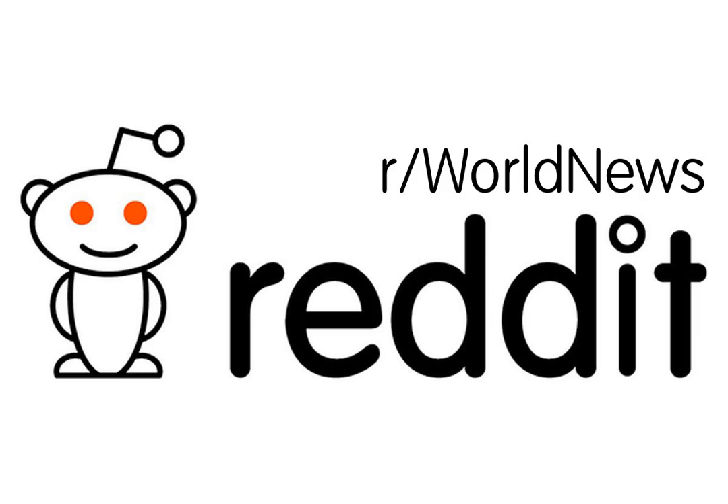This video was automatically created by Reddit text-to-speech. The article and comments in this video were selected from Reddit according to their upvotes, and any paraphrasing was performed by smmry.com without any human intervention.